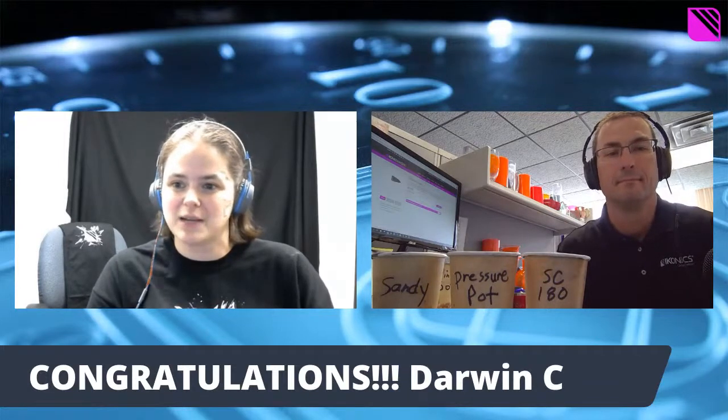Hello and welcome to Wisdom Wednesday. Today's episode is episode 19. But first I wanted to announce the winner of our lovely Iconics t-shirt. This giveaway's winner is Darwin C. We've contacted them and we'll be sending them a t-shirt shortly. Congratulations, Darwin, thanks for entering. Everybody keep an eye out in case we do another giveaway sometime down the road.